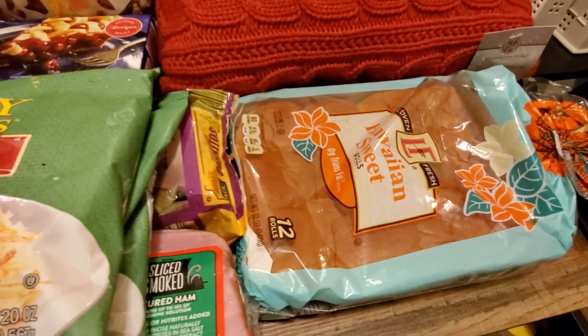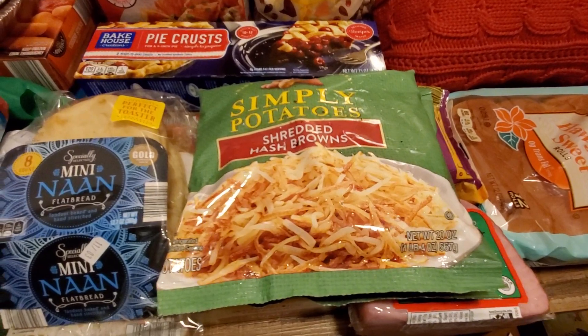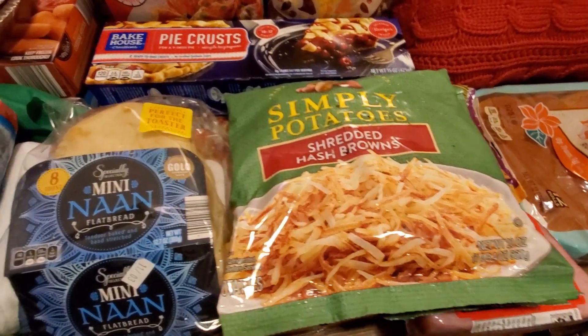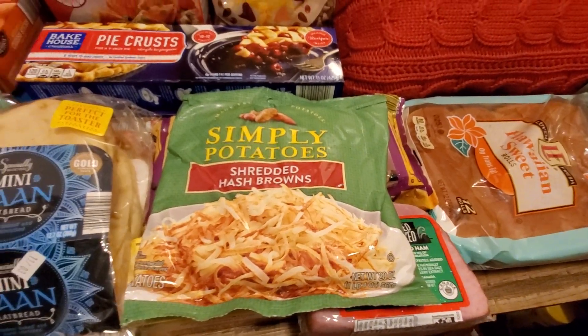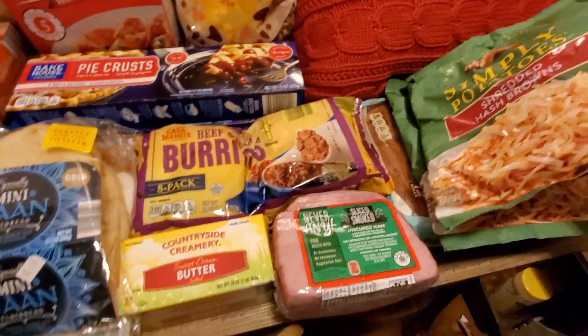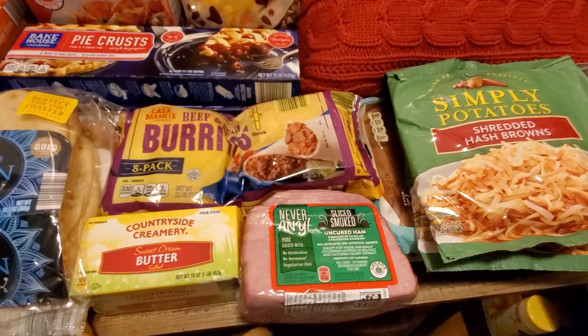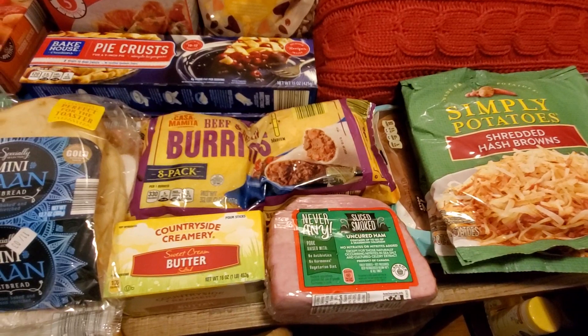We love these Hawaiian sweet rolls from Aldi. They're super inexpensive. I did purchase the shredded hash browns — I got two bags of them. This is a new item for Aldi. I purchased them obviously at other stores, but we are craving breakfast for dinner one night this week, so I grabbed those and then just have an extra one because you can freeze them on hand.